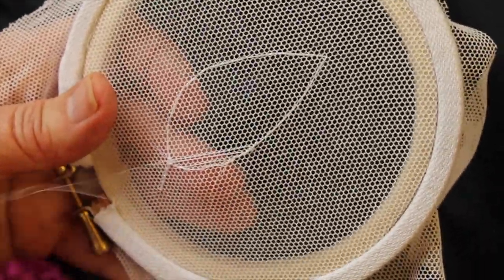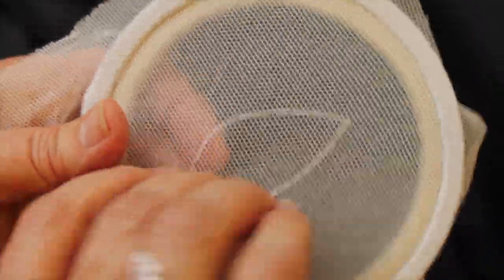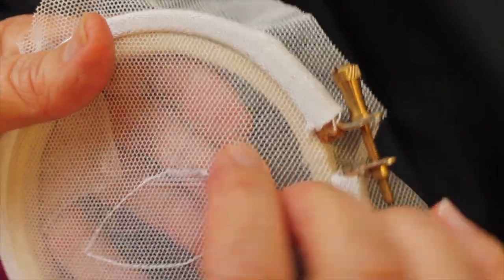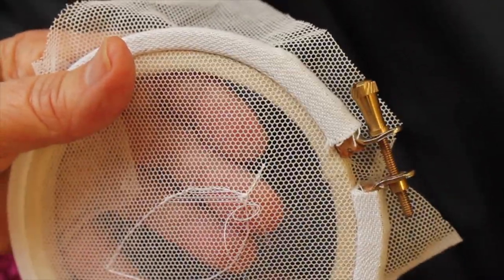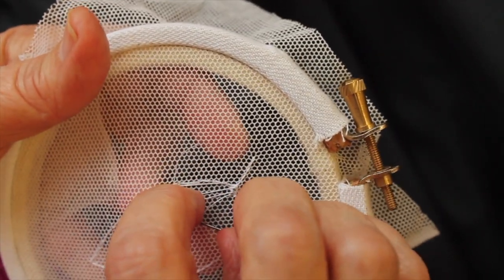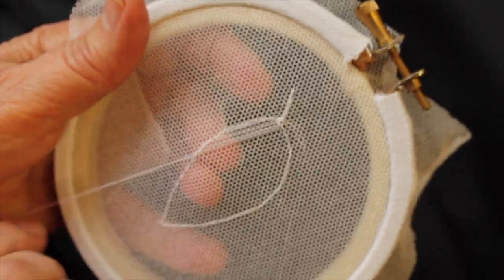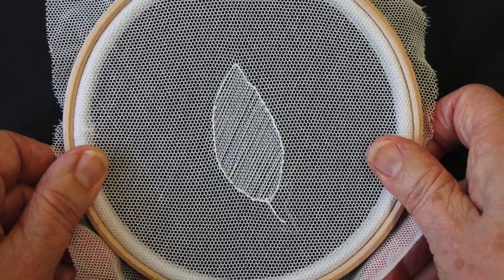You probably need to pull the thread reasonably tightly, because if you don't it makes the next section of the work very difficult to do. However, if it's too tight you pull your outline shape out of shape. This is what it looks like when you have all the threads laid down.